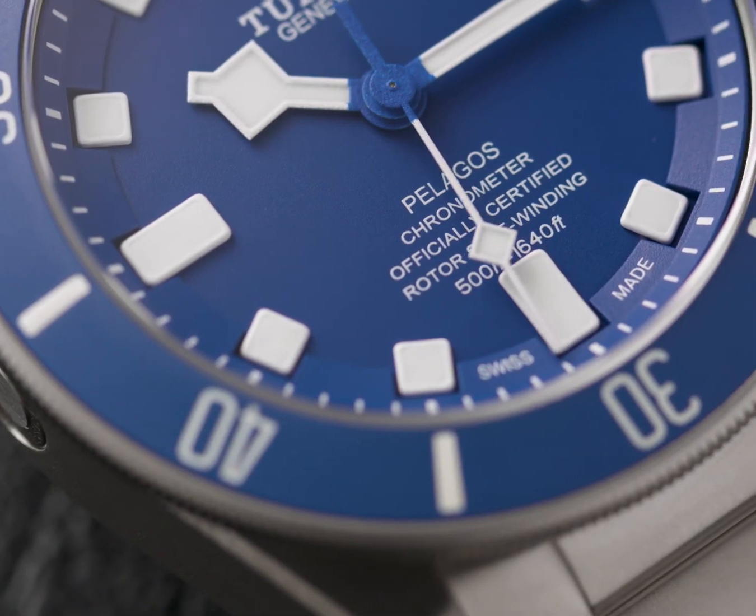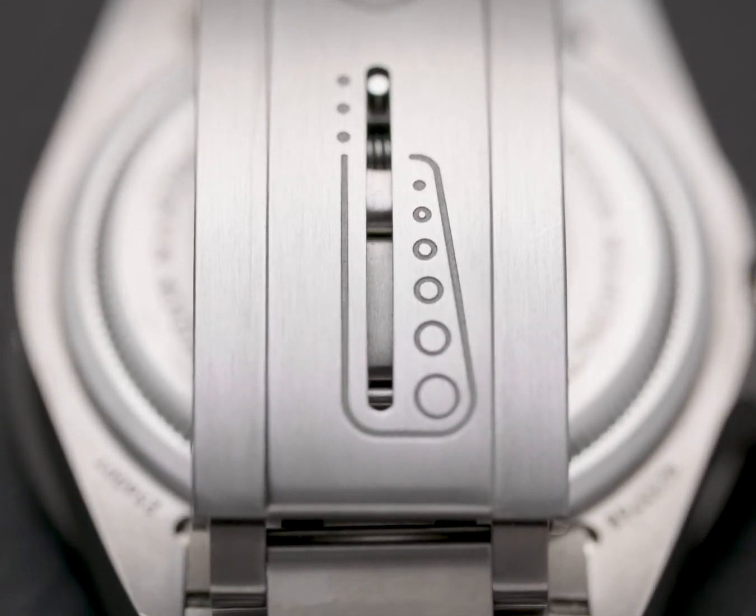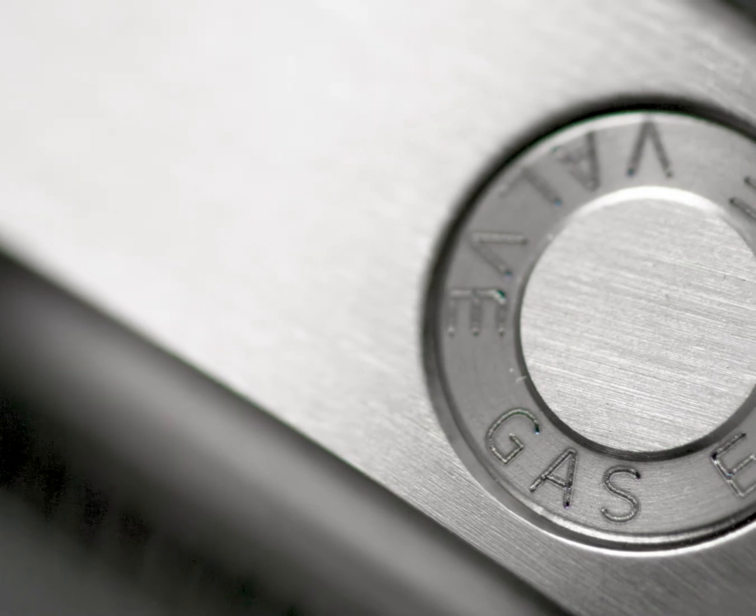On the wrist, the bracelet can expand and contract with a special spring-loaded mechanism that offers supreme comfort when you're going from the desk to the deep sea.